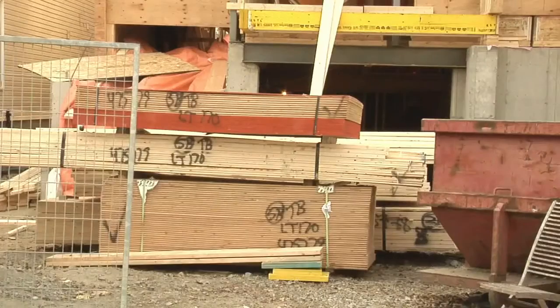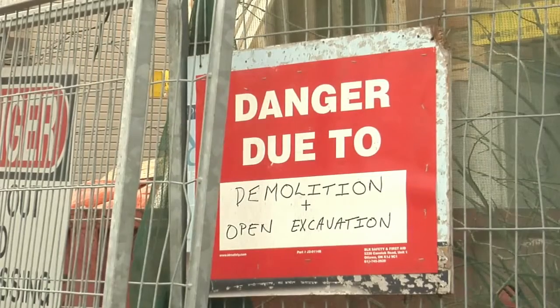Infill is booming in Ottawa. The city has issued 1,600 building permits for infill developments in just the last five years.